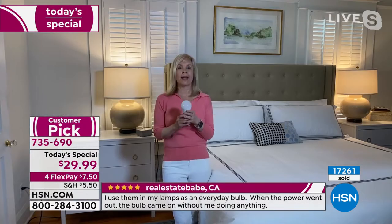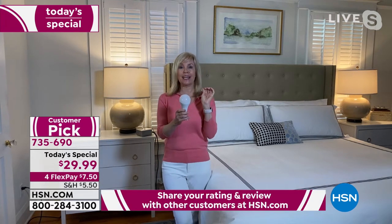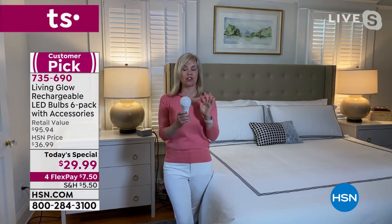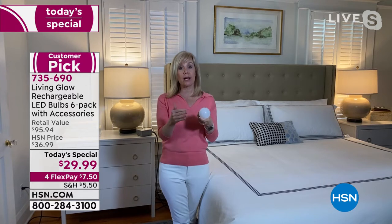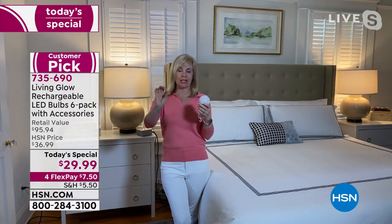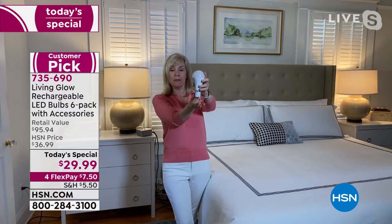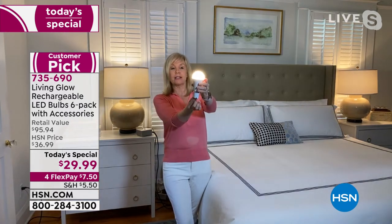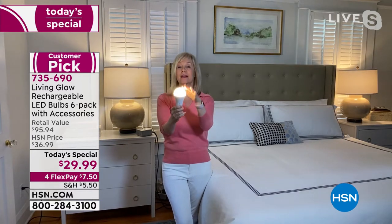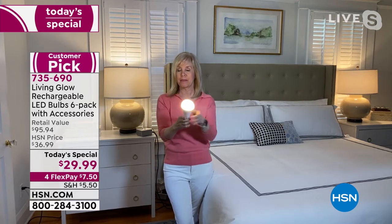It's approximately a dollar a year to use these — they're going to save you money and they're super energy efficient. A question about dimmability: you would not put them in a lamp with a dimmer switch. What makes them dimmable is when you put them in the power cap and double click — it brings the power down about 50%, extending battery life for up to eight hours.